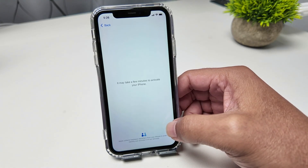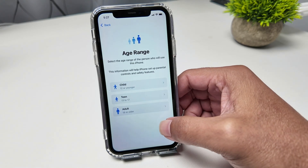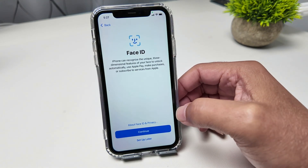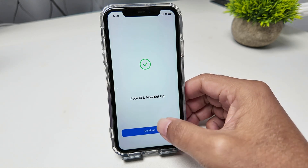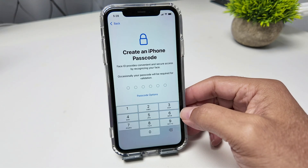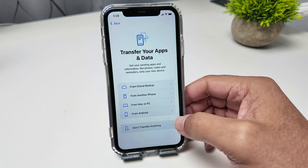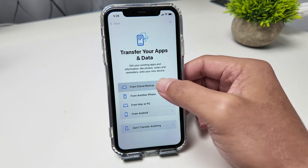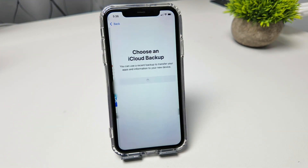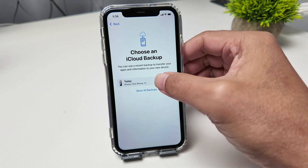Data and privacy — I just hit Continue. Age range — I just click here. Face ID — I put my face here and walk through the Face ID process. Now I just need to create an iPhone passcode, so I'll create mine here. Then I can transfer my data from my iCloud backup, so I hit here and sign in with my Apple account. Now I can choose my backup — I have an iCloud backup for today, so I select that one.